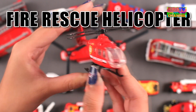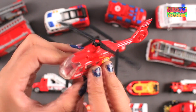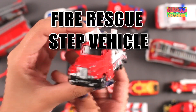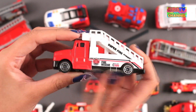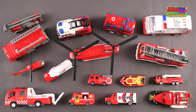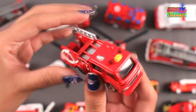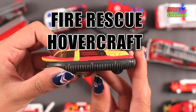Fire Rescue Helicopter. Fire Rescue Step Vehicle. Fire Engine. Fire Rescue Hovercraft.